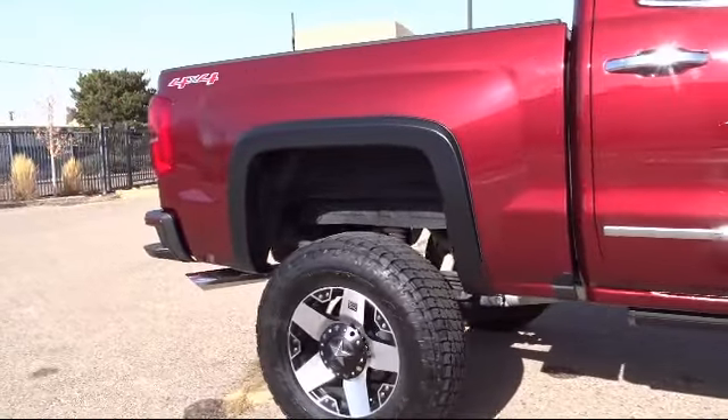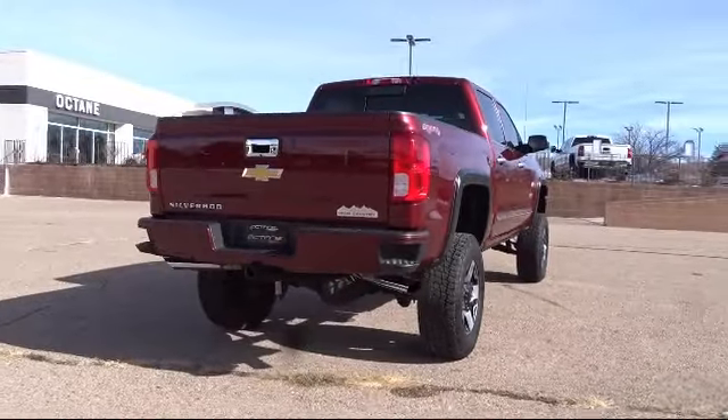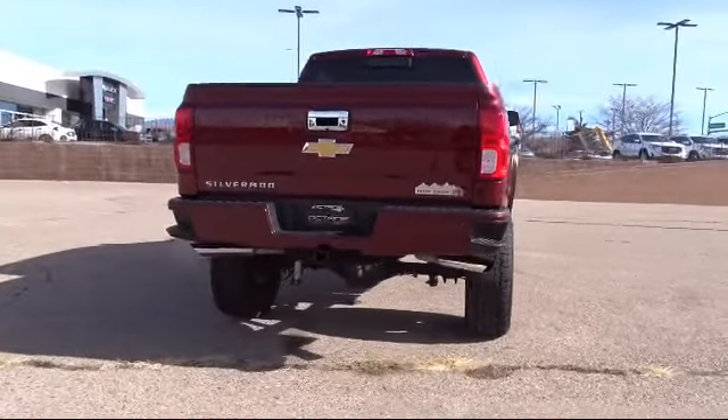It also features Sirius XM satellite radio, climate control, navigation, and a theft deterrent system, and has less than 35,000 miles on the odometer.